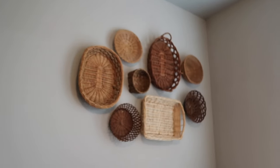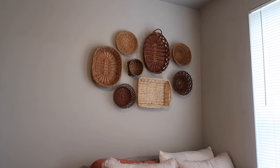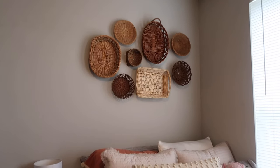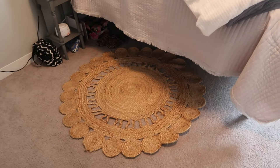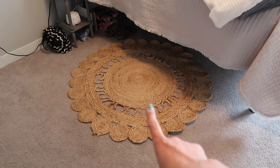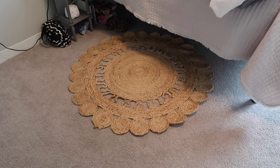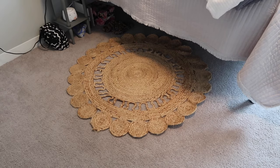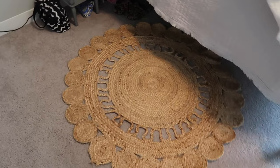Above my bed I have a basketball. I thrifted every single one of these baskets and I love the way it turned out — I think it's super cute. I did like a hundred different versions of this before I found one I liked. And then under my bed I have this rug from Hobby Lobby — it was in their spring sale so I got it for 75% off. It was originally like 70 bucks so I got it for very cheap, and I was super excited about that.